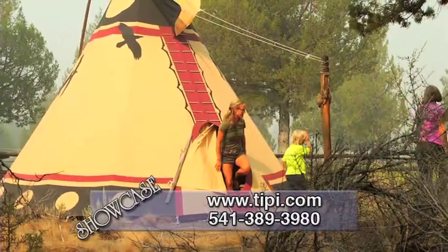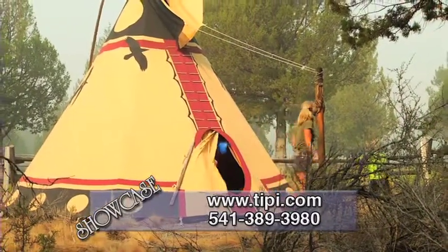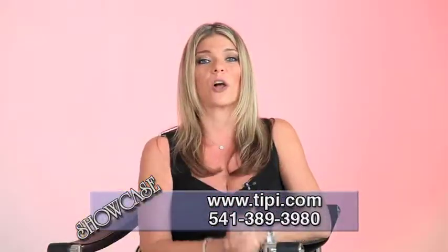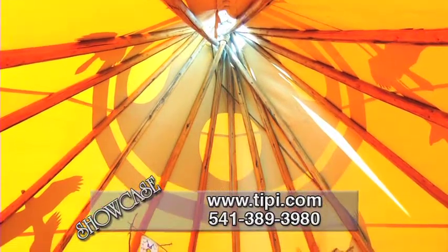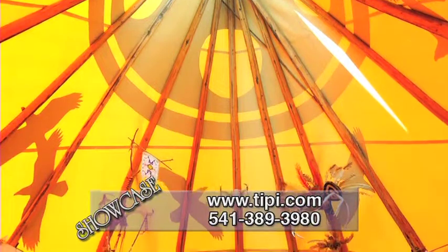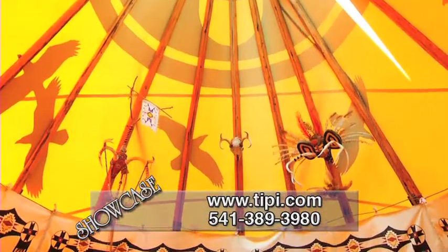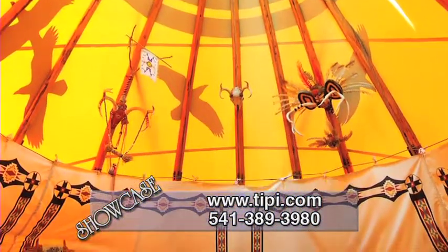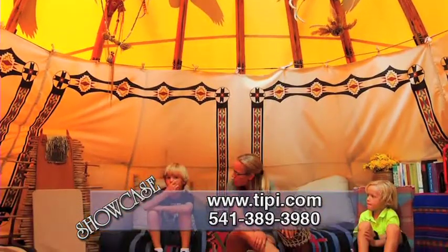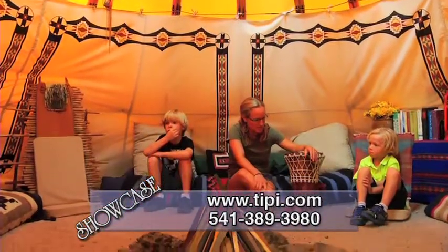This is the ultimate unique gift idea for you, your friends, and your family this holiday season. For all of you teepee enthusiasts out there, we encourage you to call Nomadix Teepee Makers at 541-389-3980 and ask them any questions you may have. The company's manager has been there for over 20 years and has lived in a teepee for four years himself, and he's always happy to answer questions and offer suggestions.